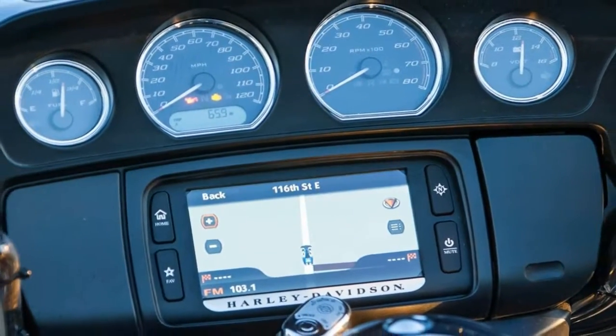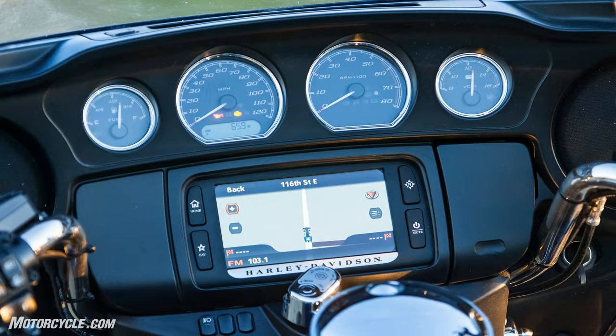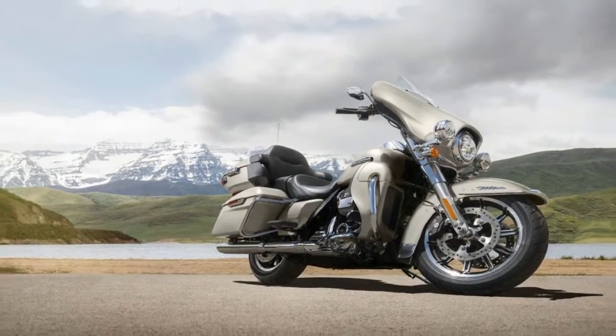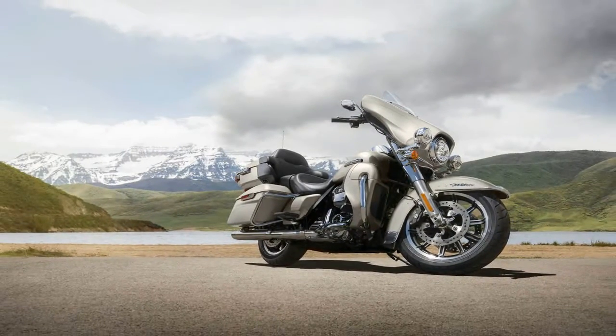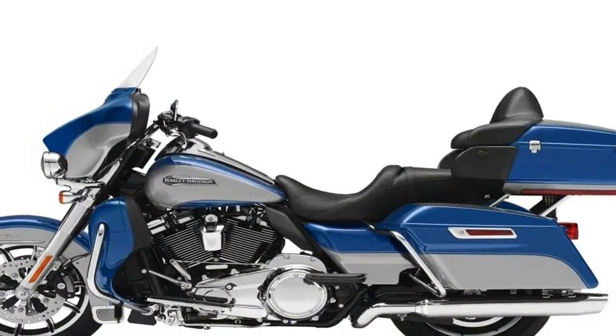2018 Touring Electroglide Ultra Classic. This new 2018 Harley-Davidson is made in the USA with an MSRP of $24,249. It has a 6-speed manual transmission and a fuel-injected V-twin two-cylinder engine.